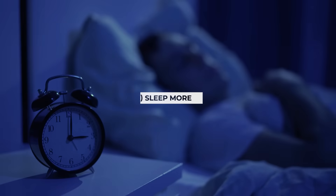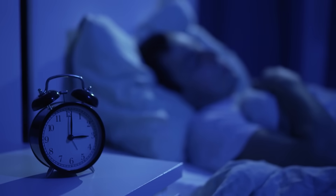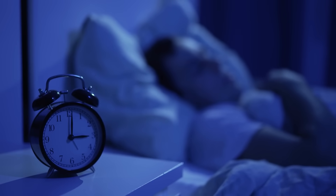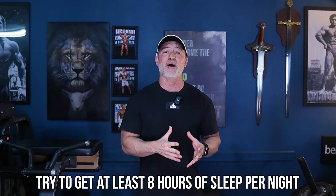Here's a tip that might surprise you: sleep more. Quality sleep boosts the production of male hormones like testosterone and growth hormone, both of which help harden your physique. Aim for at least eight hours per night to ensure your body has the time it needs to work its magic.